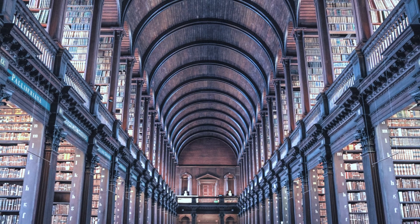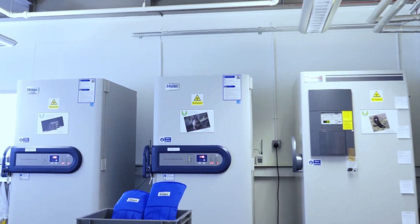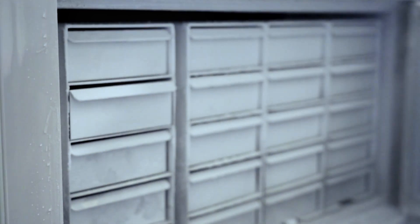A biobank is a bit like a bank or a library, only instead of storing books or money, we store samples that contain the cells and DNA of animals.